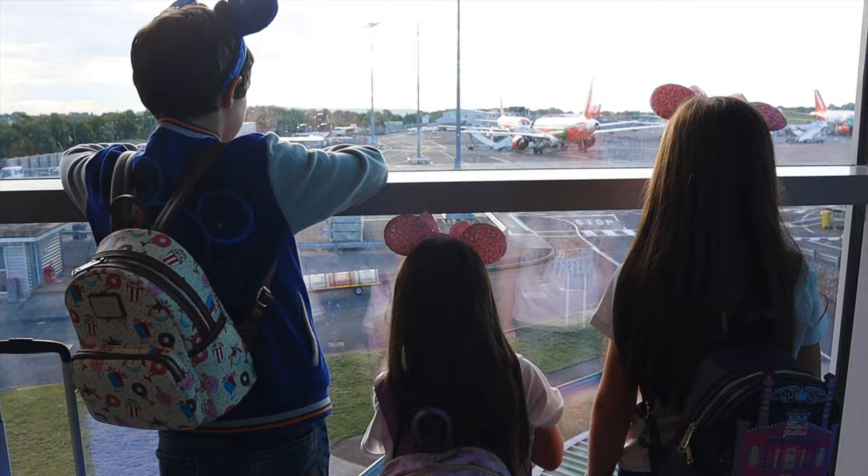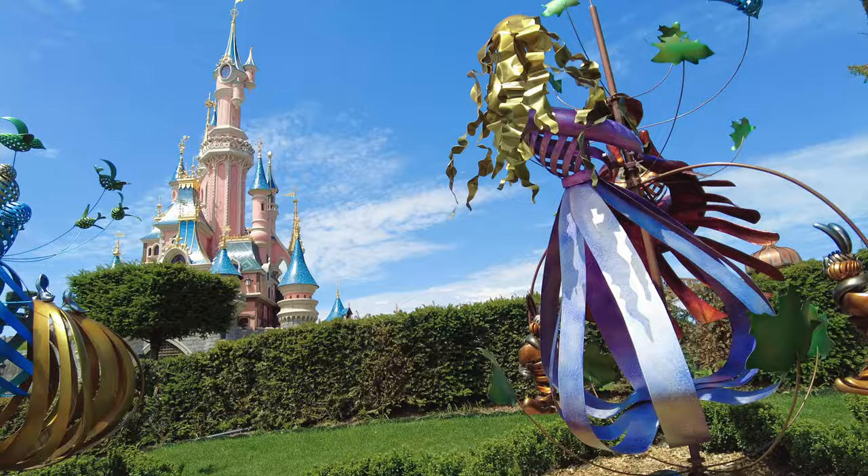I initially got these for the children as a way of approving the disability to get the disability pass — which is called the priority pass in Disneyland Paris — as it was one of the forms of proof that Disneyland Paris accepted. But honestly I'm so glad I got hold of this card and everyone I've recommended it to has found it really helpful.